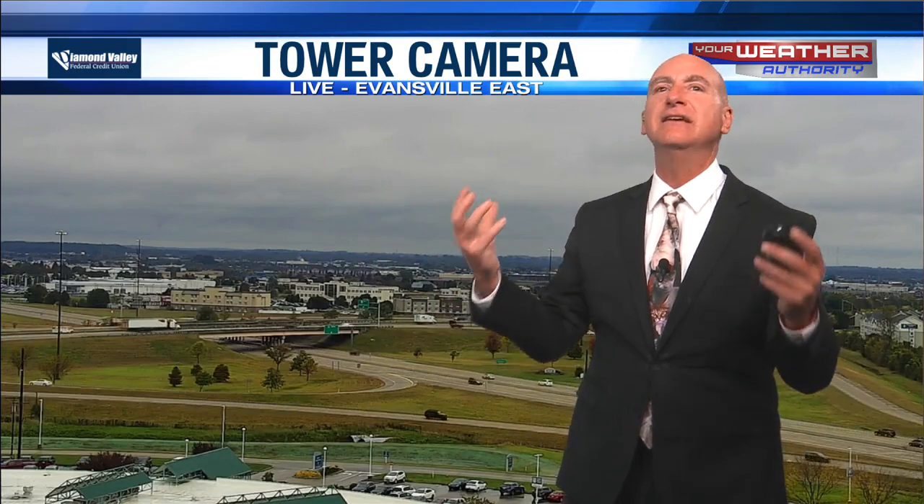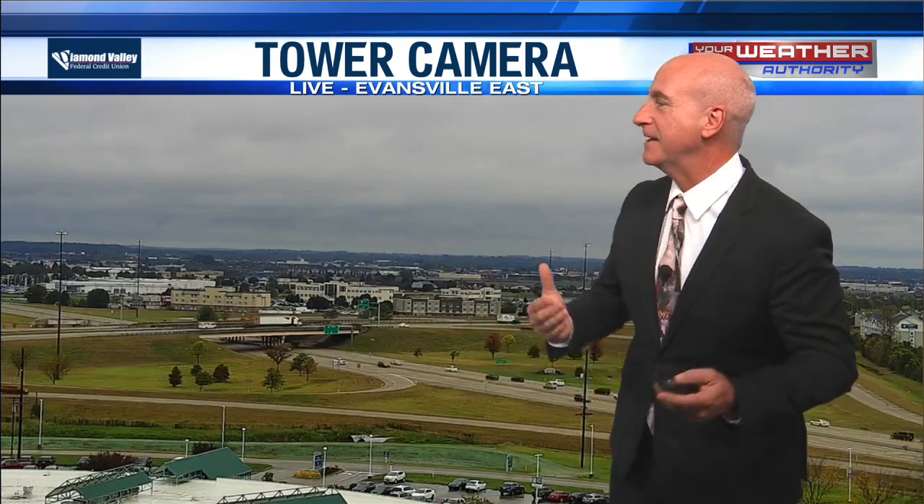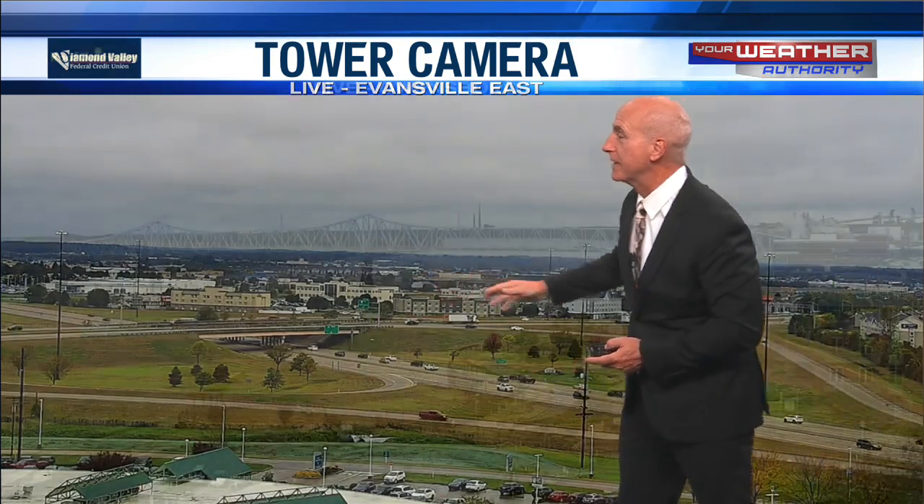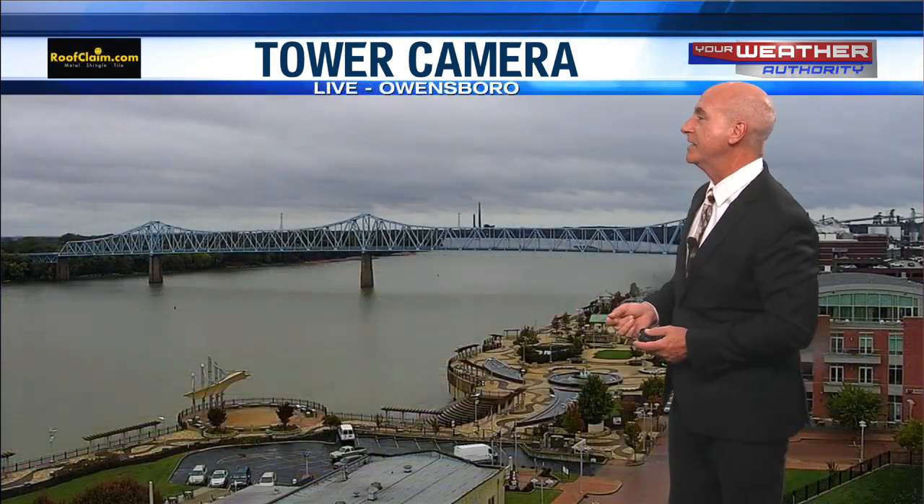You stepped outside this morning with that chilly rain falling and thought, 'This is glorious.' I don't think so. Maybe it looked glorious from inside your house when you're looking out the window if you like the rain, but it was not fun to be out in.